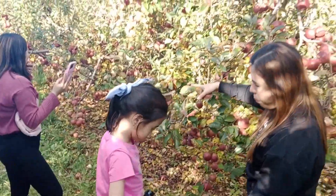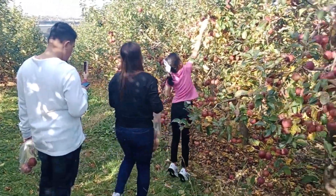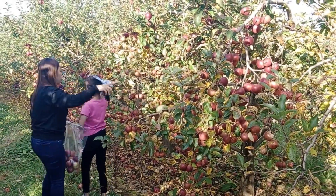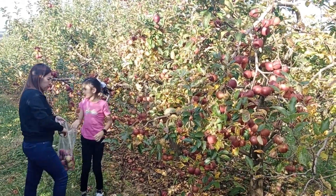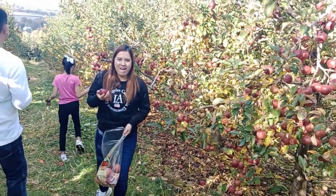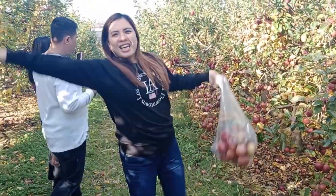Look at this. I found apples over here, over here. There's a lot of apples and you can take a bite, but if you don't want them, just throw it on the ground.